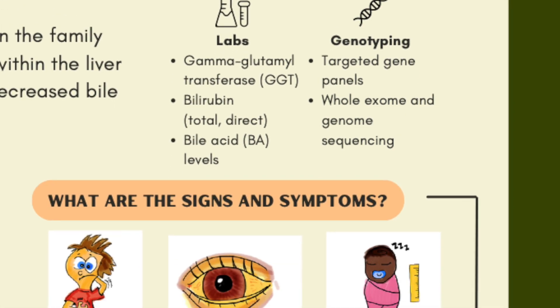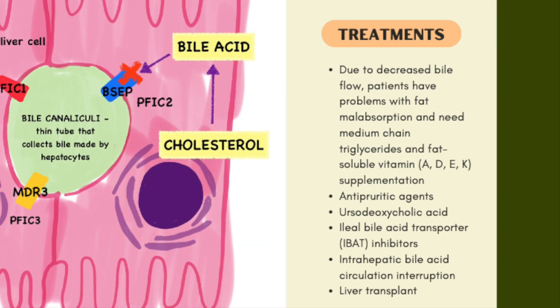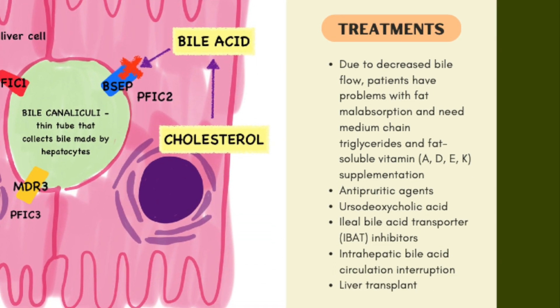A variety of treatments exist that focus on minimizing growth failure and decreasing discomfort. Supplementing vitamins that may be deficient is important. One of the newest medications we have to treat PFIC are a class of medications called ileal bile acid transporter, or IBAT inhibitors. This medication is sold under the brand name Bylvay. It acts to block the reabsorption of bile by the small intestine, essentially helping the body get rid of more bile. Other medications can be helpful in decreasing the severe itchiness associated with PFIC.